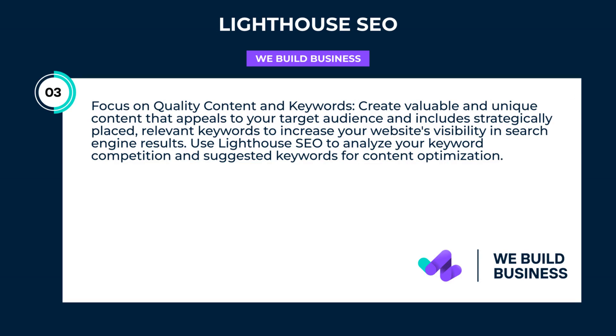Focus on quality content and keywords. Create valuable and unique content that appeals to your target audience and includes strategically placed, relevant keywords to increase your website's visibility in search engine results. Use Lighthouse SEO to analyze your keyword competition and suggested keywords for content optimization.